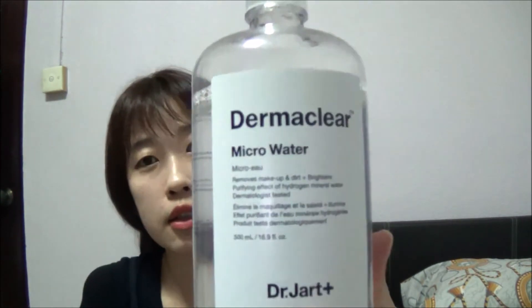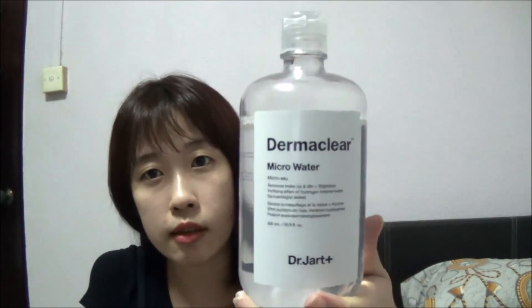Another thing I got and tried for the first time is Dr. Jart Microwater. I picked this up at Olive Young as well. You can use it for purifying, soothing, or toning — it's supposed to make your skin look brighter. I use it mainly for removing makeup, but sometimes in the mornings you can just use it to cleanse your face. I think it's pretty good.